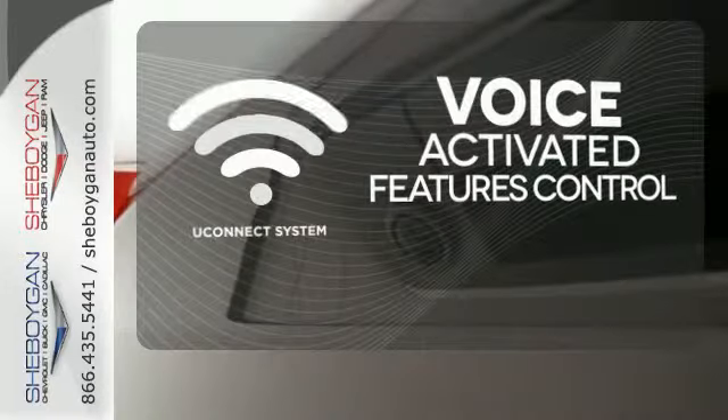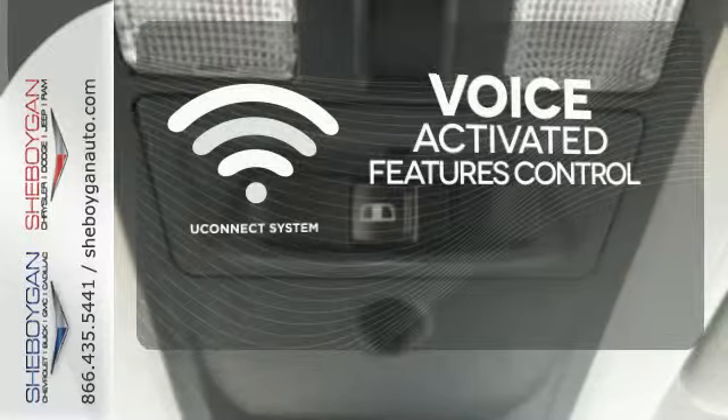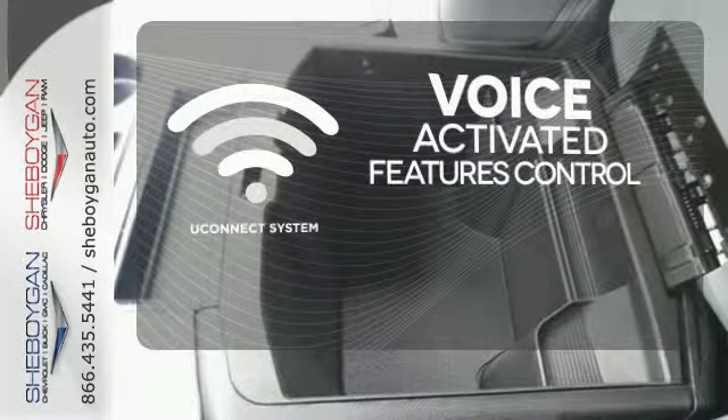Uconnect offers intuitive communications capabilities and enhanced safe vehicle operation, with advanced voice recognition controlling your hands-free phone, music, and telematics systems.